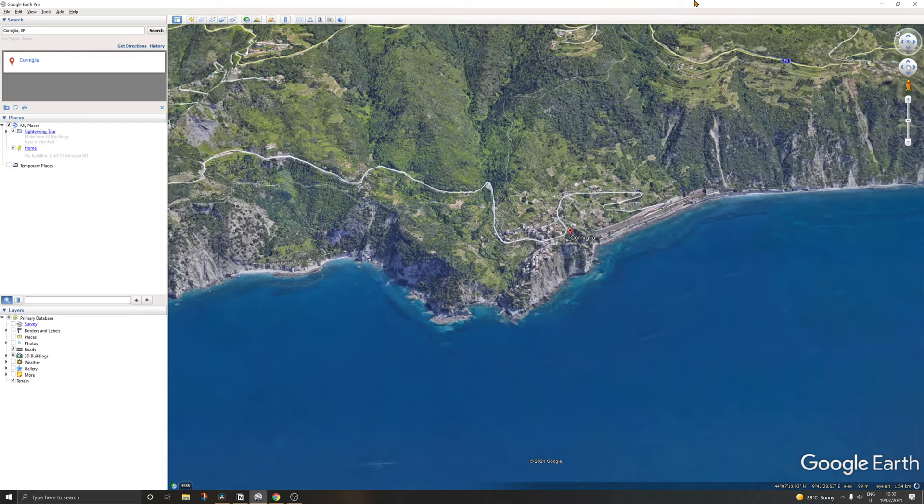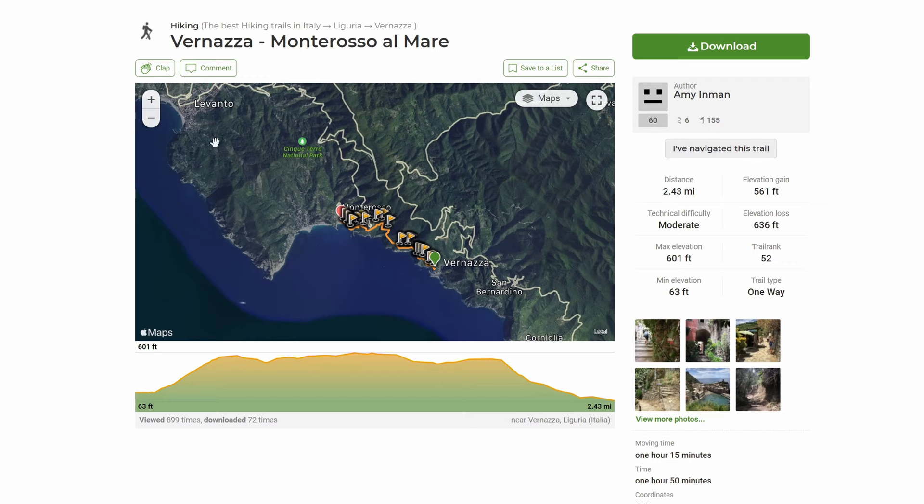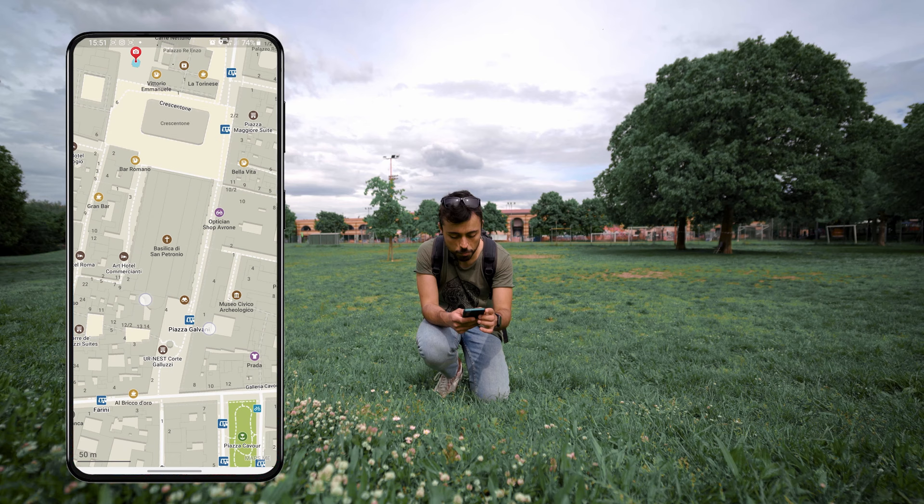Corniglia is the only one of the five cities that is not at sea level. It sits on top of a hill, right in between Vernazza and Manarola. There are many trails between the cities, though some are closed right now — they may have reopened by the time you watch this. Many of the best viewpoints are found while walking between cities. To find trails and viewpoints, I really like a website called Wikiloc where users contribute their knowledge. I download trails as KML files and open them in Maps.me, which shares the same base map, so the trail appears as a highlight — really easy to follow.